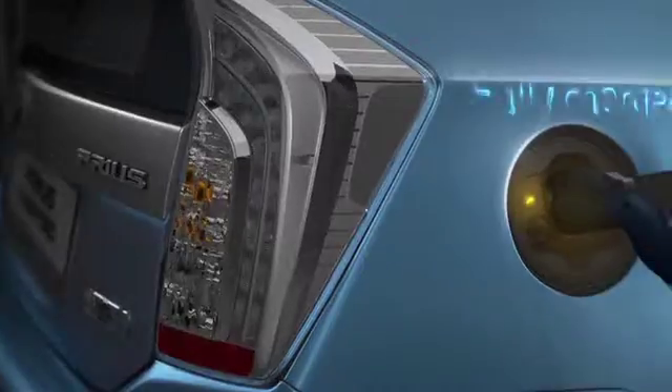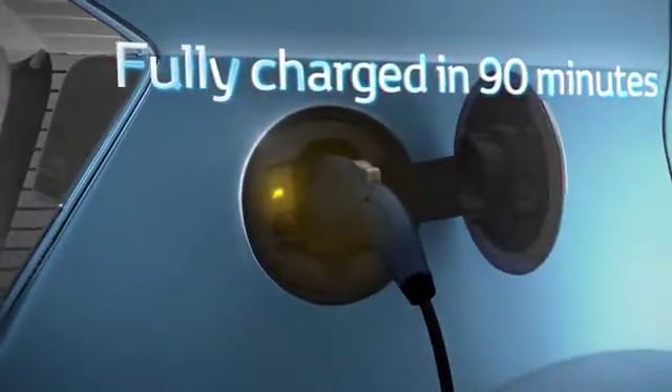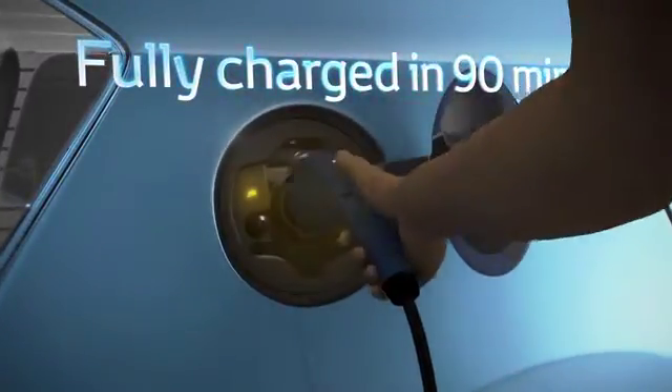It can be fully recharged from a domestic power plug in just 90 minutes, without the need of a fast charger.